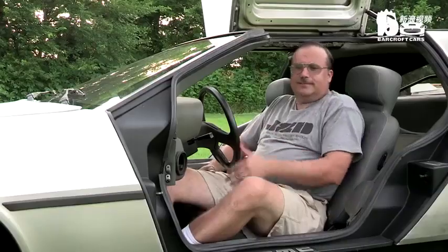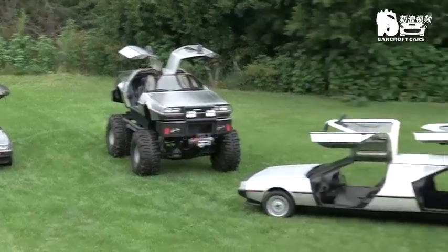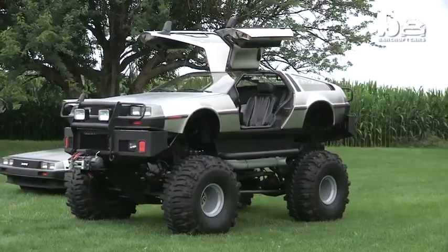Crazy? Absolutely. I would say without a doubt, DeLorean crazy. Rich, from Chicago, began creating his radical custom cars after meeting founder John DeLorean 14 years ago.